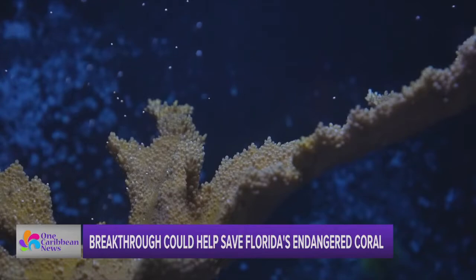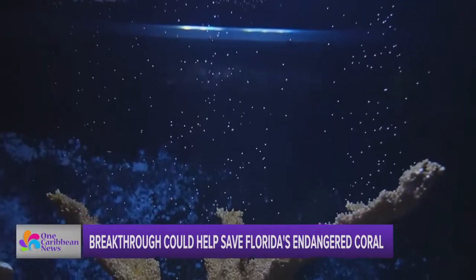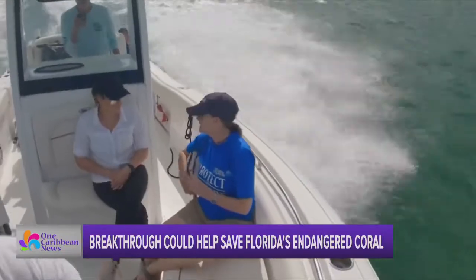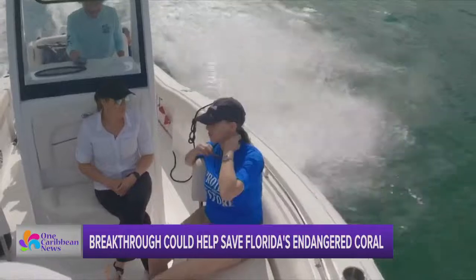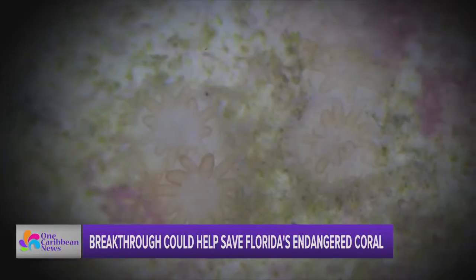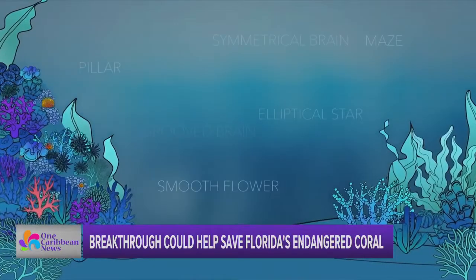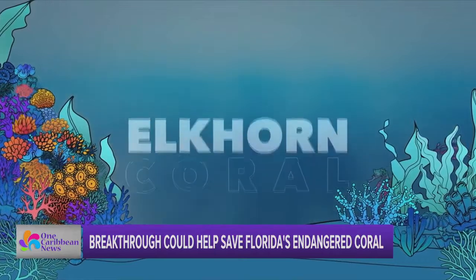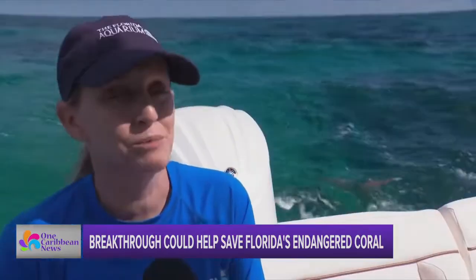The Florida Aquarium says it is now the first in the world to reproduce this threatened coral using aquarium technology. The first sense is just sheer relief. Carrie O'Neill is a senior coral scientist, also dubbed the Coral Whisperer. This spawning produced a couple thousand baby Elkhorn corals, and her team has figured out how to spawn 13 other species.